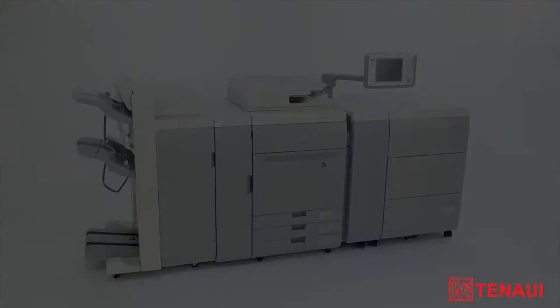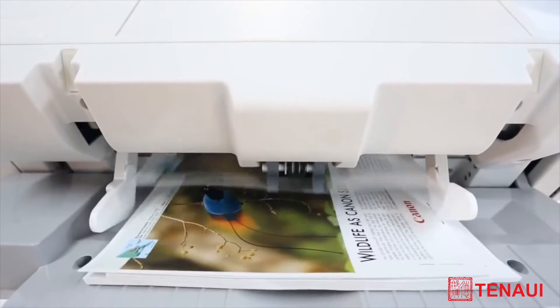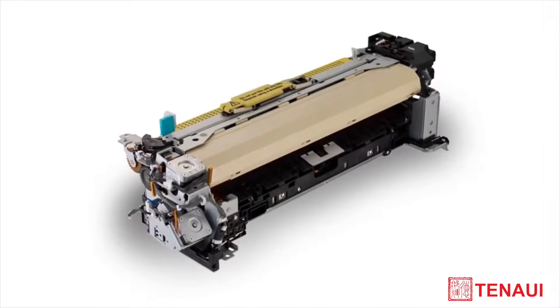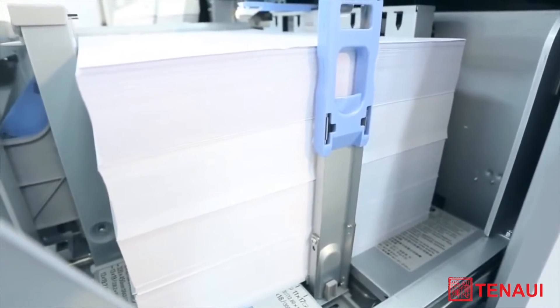Built on ImagePress proven technology, the new ImagePress Color with capabilities of up to 80 pages per minute and new advanced twin belt fusing is designed to maximize productivity. Its larger paper capacity is perfect for production printing by enabling unattended and continuous printing.